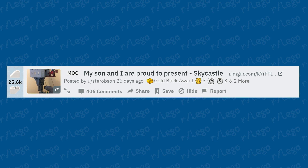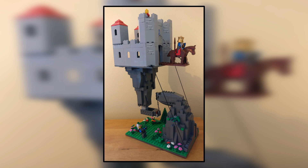A father and son present their Sky Castle — another tensegrity structure with a floating island and castle on the very top. I like how this one came out. As you've seen throughout this video, tensegrity is definitely the LEGO trend of the past month — that's why you've seen so many of them.